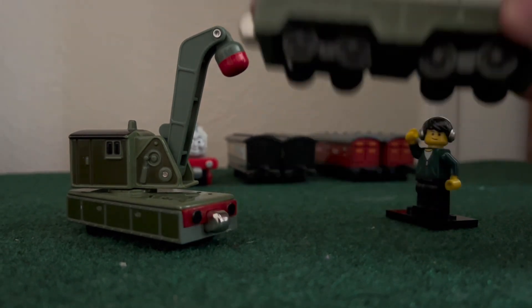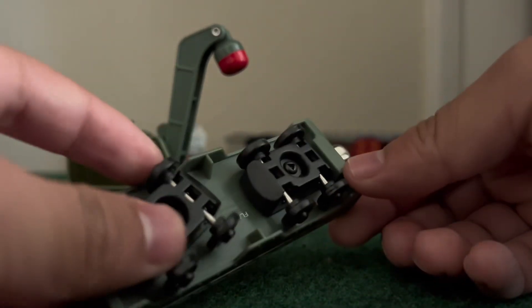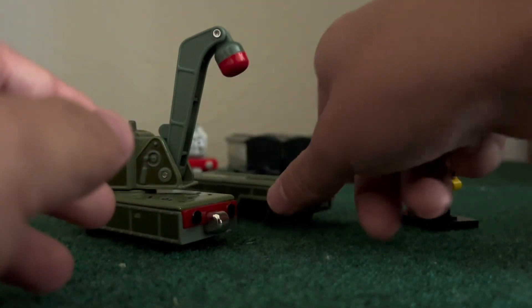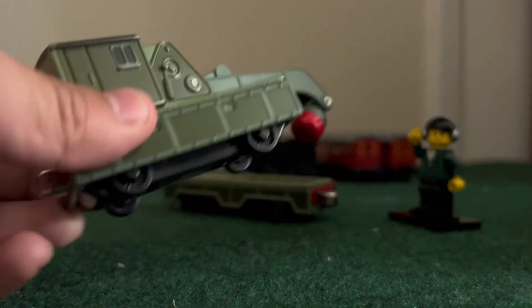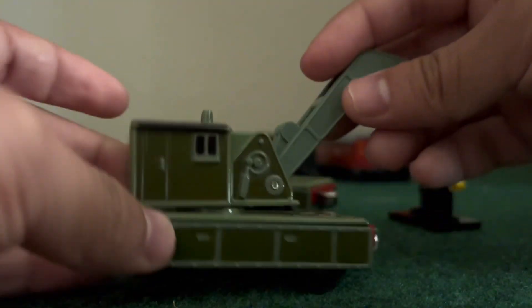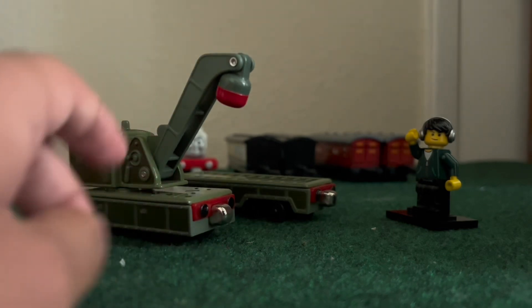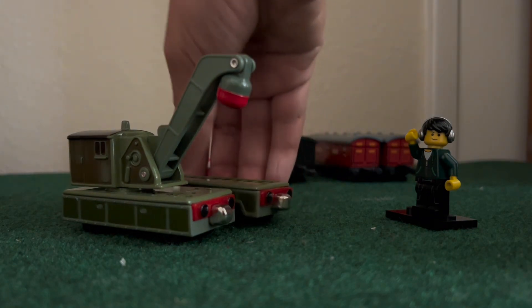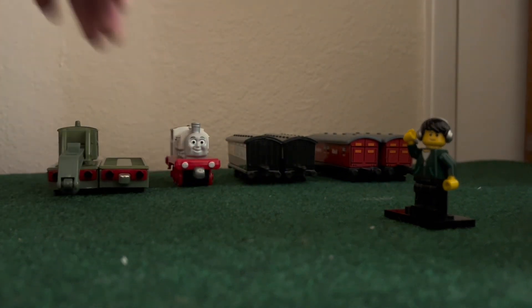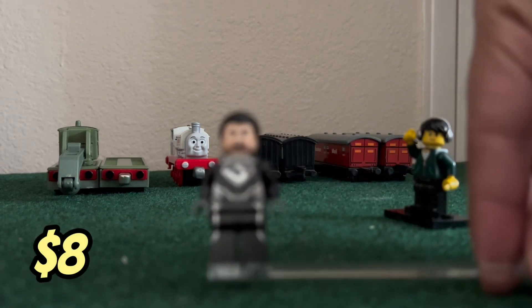I kind of felt bad taking the Breakdown Train because every kid who walked by seemed to be interested in it. That's mainly why I didn't buy them all at once and did two separate trips — I wanted to give the kids there a chance to get the items they wanted first. Train shows are a place where people should be able to buy whatever engines they want. At the end of the day no one bought it, so it came home with me.